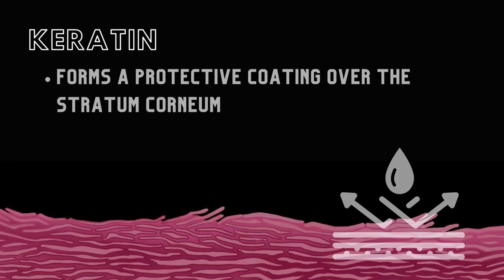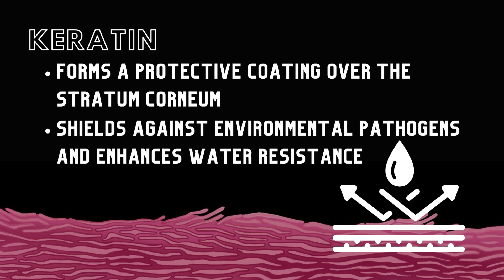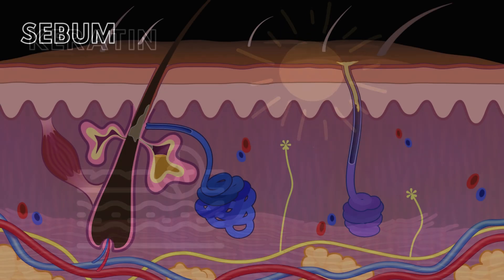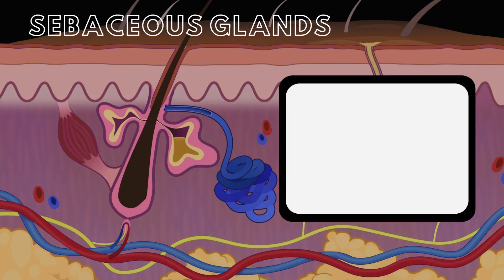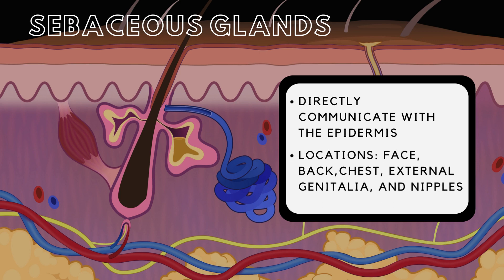Keratin in the epidermis forms a protective coating over the epithelial cells of the outermost layer, the stratum corneum. This layer's protective function shields against environmental pathogens and enhances water resistance. However, exposure to the environment can cause these cells to become dry and brittle. Sebaceous glands produce sebum, a thick, waxy substance that lubricates and protects the hair and surrounding skin. Sebum is released into hair follicles and then onto the skin's surface, maintaining the health of the hair and epithelium. Sebaceous follicles, large glands without hair production, directly communicate with the epidermis, primarily located on the face, back, chest, external genitalia, and nipples.